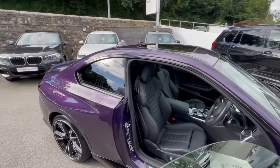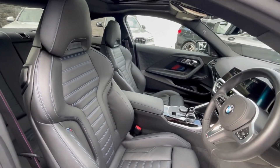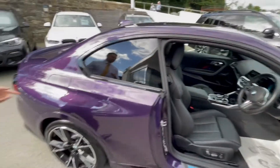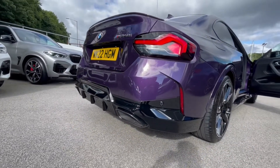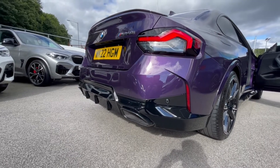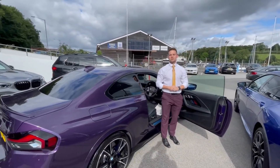It's an absolutely stunning car. If you want to know more, get in touch and come have a look yourself. Call us on 01326 375 100 — we can arrange a test drive and give you a sneak peek to entice you with that three-litre engine. If you want to have a go, I'm sure you do — it's extremely fun to drive. Come get in touch and we hope to hear from you soon.